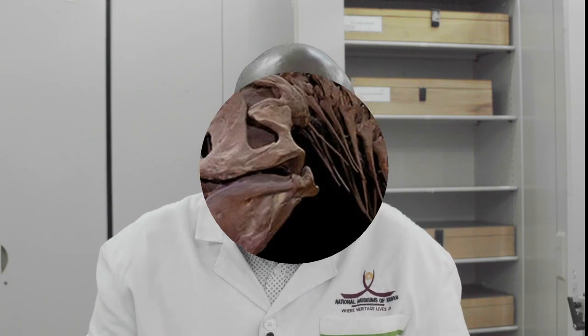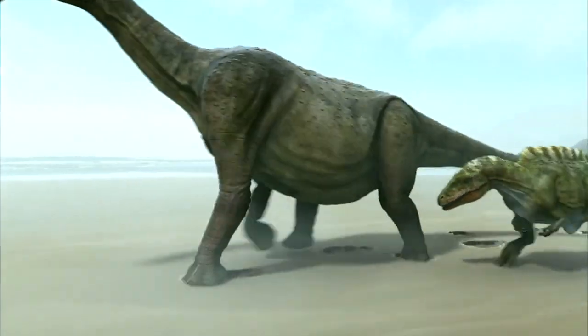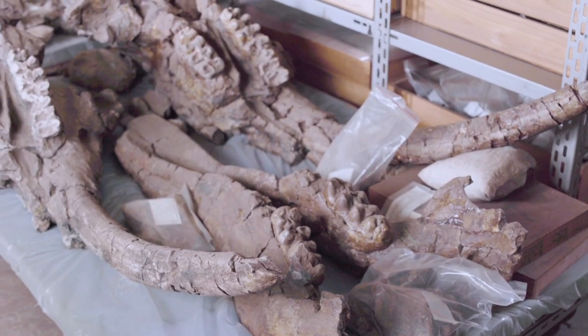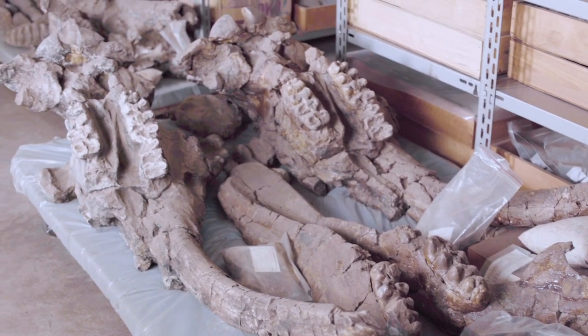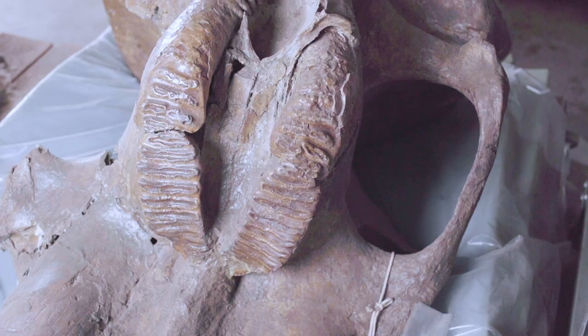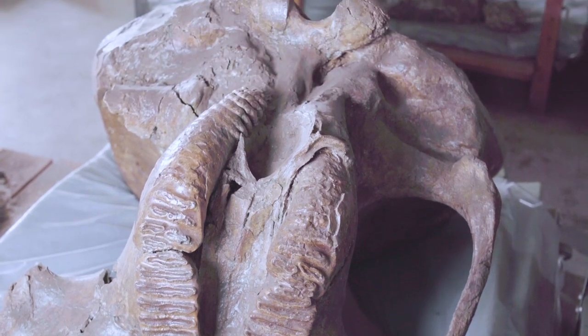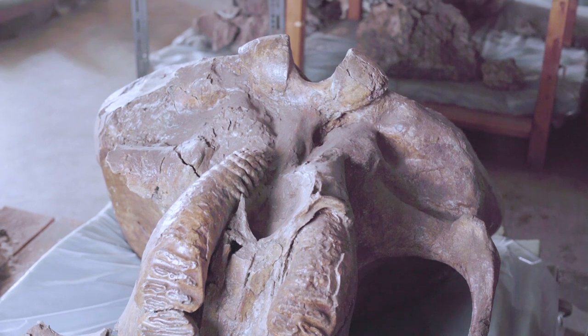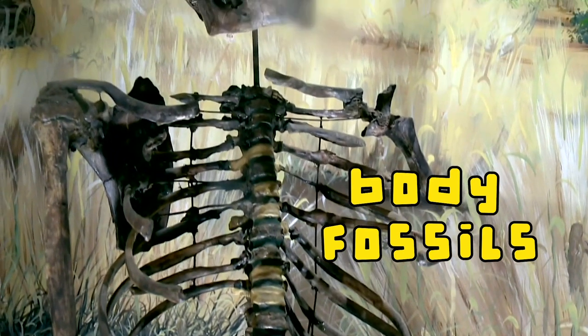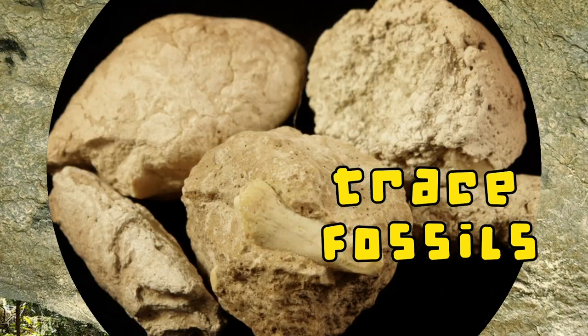What is a fossil? A fossil is an ancient remains of early forms of life. Fossils are remains or traces of organisms that lived many years ago. When a plant or an animal dies, its remains can leave behind an imprint on the ground that shows us its shapes and features. Fossils are generally identified as either body fossils, like the Turkana Boy, or trace fossils, like footprints or even poop.